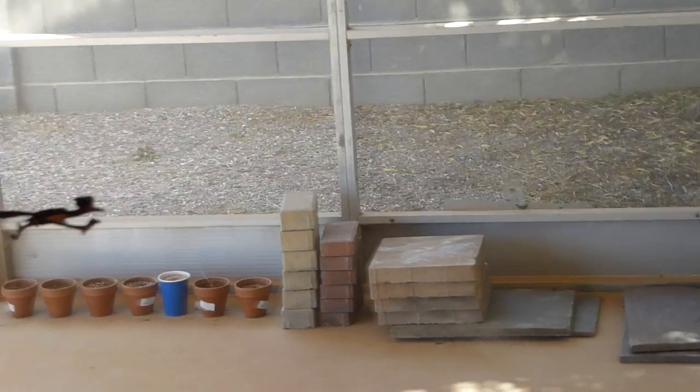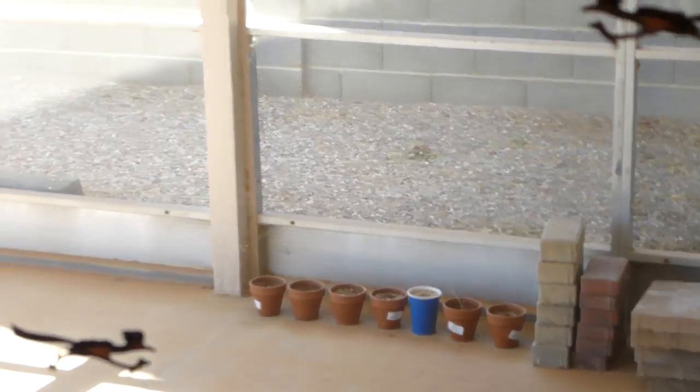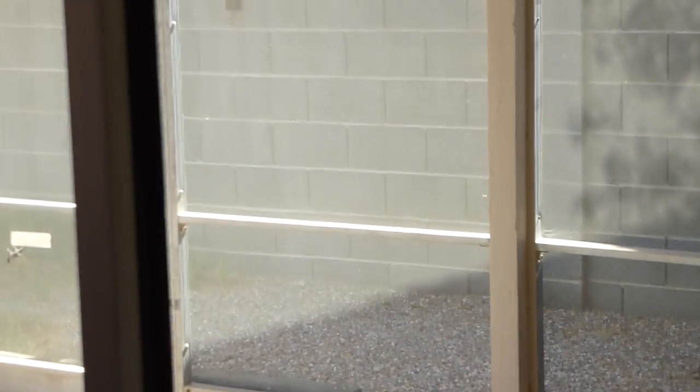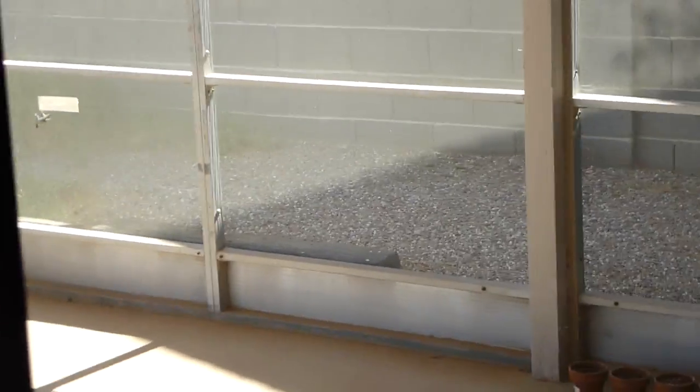Hello everybody. There's a little interesting development. I'm looking through my sliding door into my Arizona room. Let's go and take a look, I'll show you.